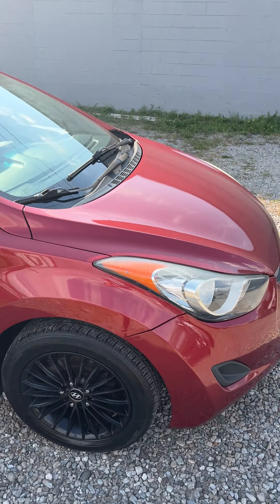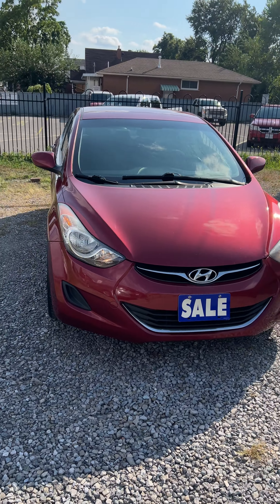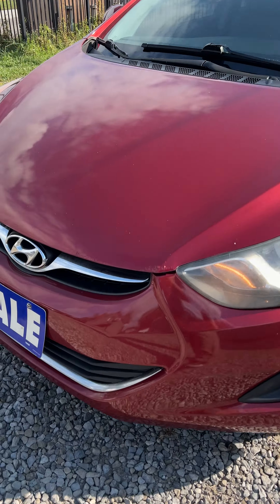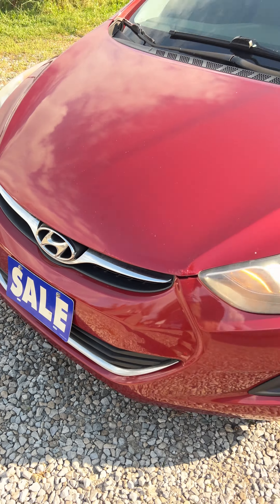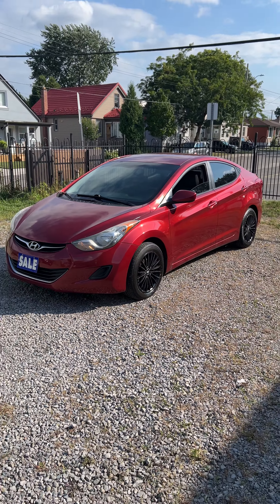You do get a free powertrain warranty on the motor and transmission. Certification is optional. Text or call to set up an appointment whenever you're ready and hope to see you soon. And if you want to hear the motor — it purrs like a kitten, yes it does. Auto Less Than, Direct Automotive, 905-515-3012. Thank you.